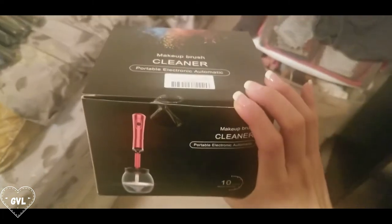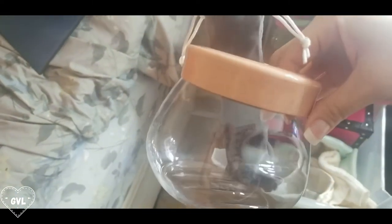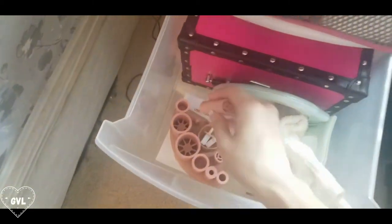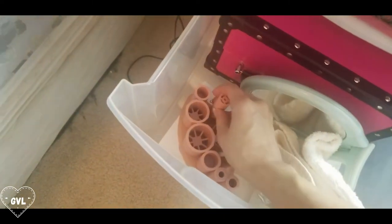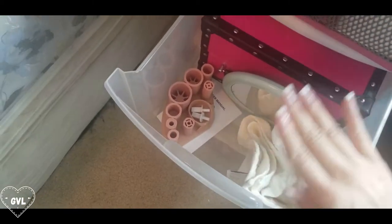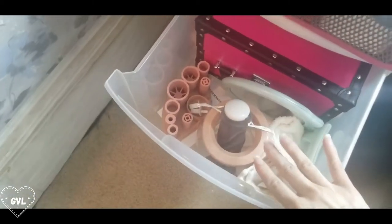I'll link the exact one I got if it's still available. This is what it looks like: it comes in that box, then there's a little bowl and the actual spinner inside. You attach each collar piece to your brush, let it spin in there, and it cleans it. I've been needing this for so long — I was washing brushes by hand using those little sponge sink mats — this is a total game changer.